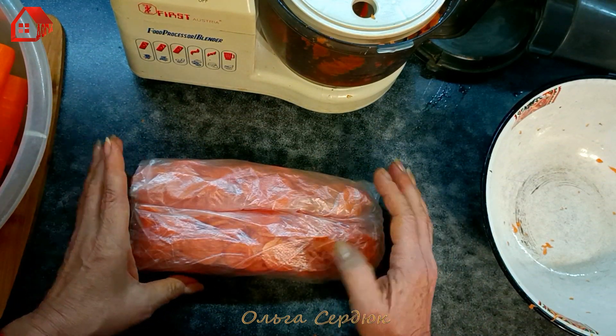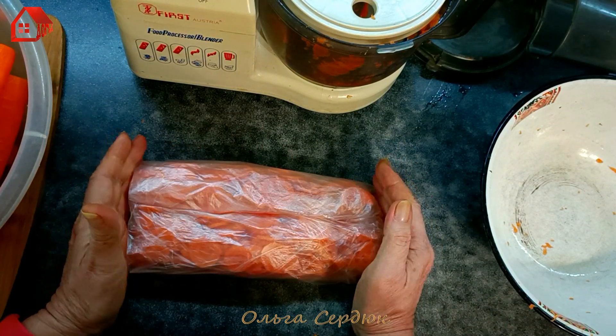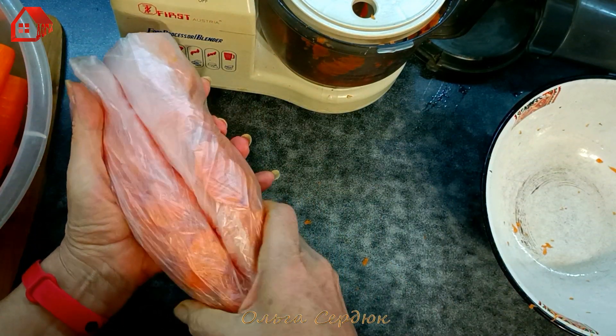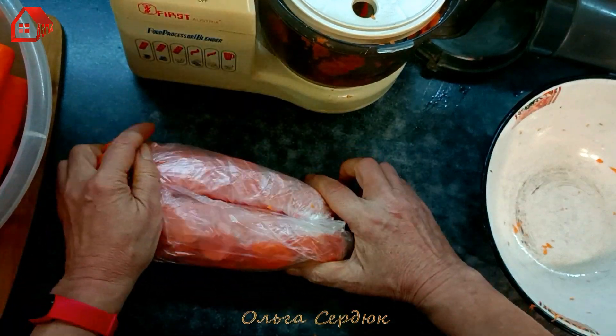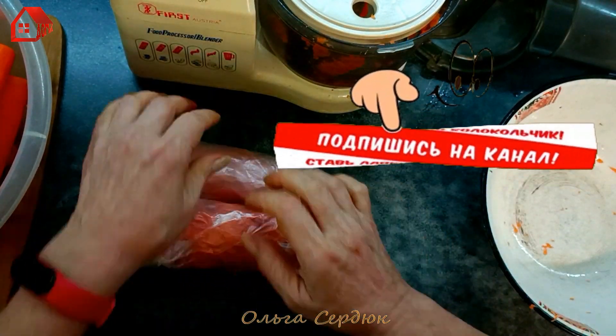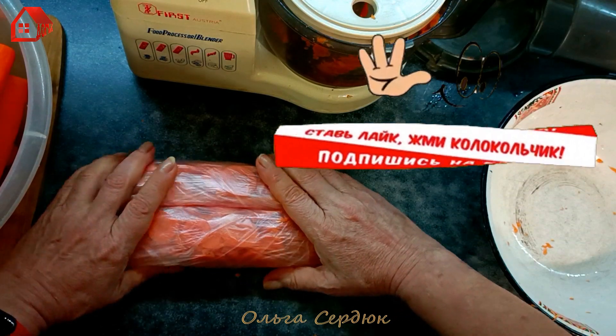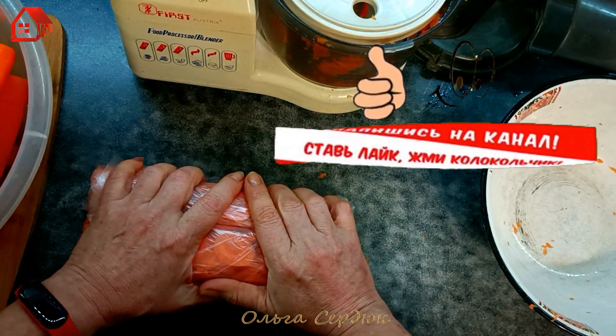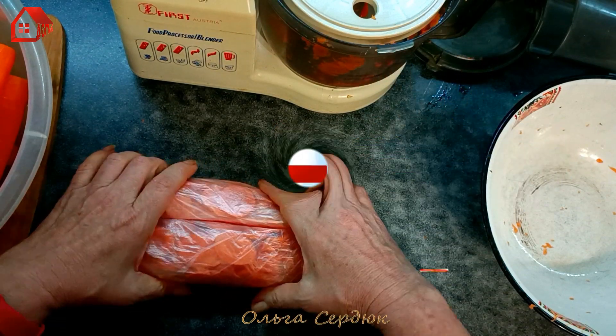Вот такое коротенькое видео, собственно. Я просто хотела рассказать, как я это делаю — как бы общую копилку моих заготовок на зиму. Никакого длинного видео я делать не буду из этого — тут, собственно, вам всё понятно. Комбайн мой жив! Молодец! Сколько лет уже! Всё, пока-пока, до новых встреч!